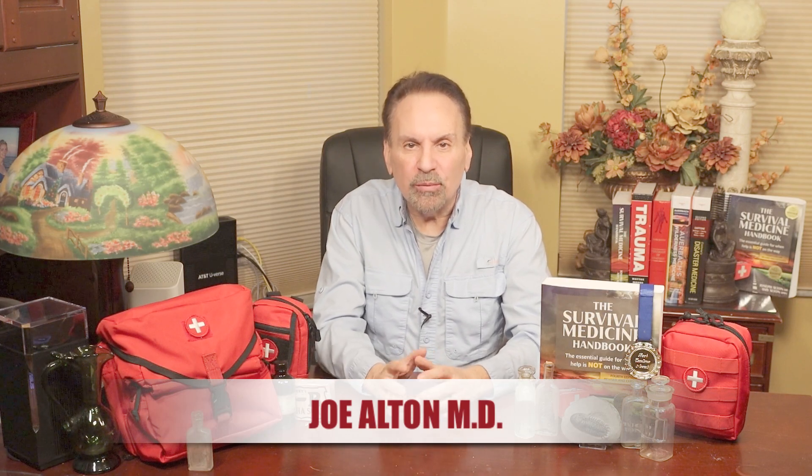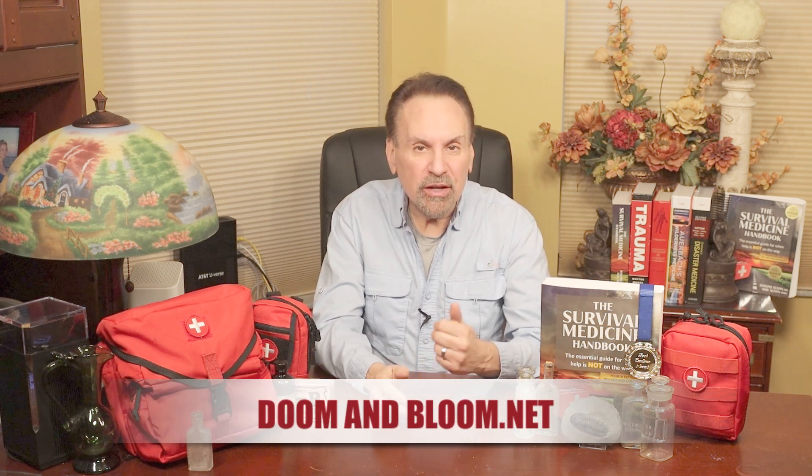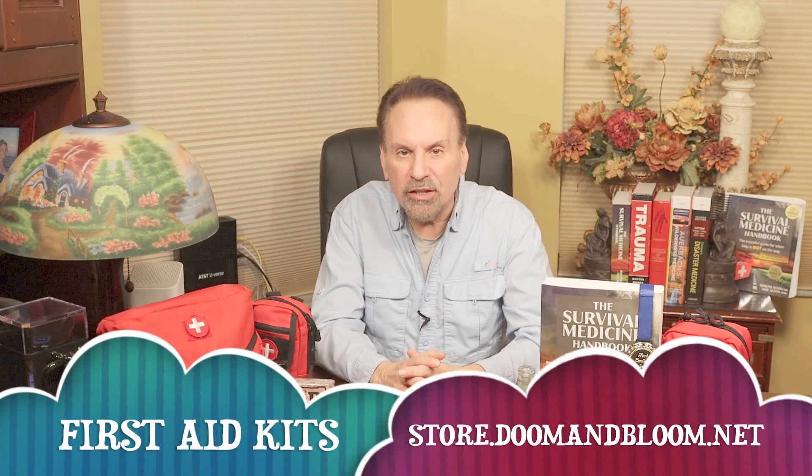Hi, Joe Alton, MD here, also known as Dr. Bones of the survival website doomandbloom.net, co-author of the Book Excellence Award-winning fourth edition of the Survival Medicine Handbook, and designer of quality medical kits at store.doomandbloom.net.